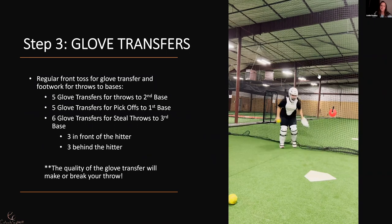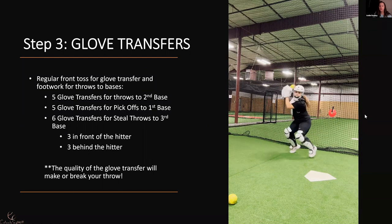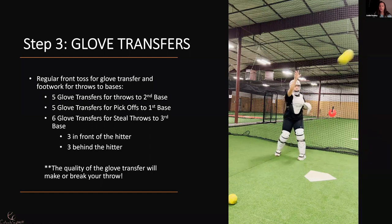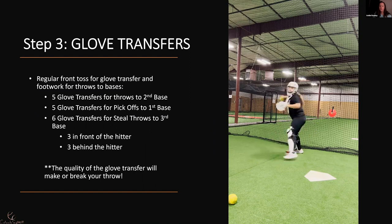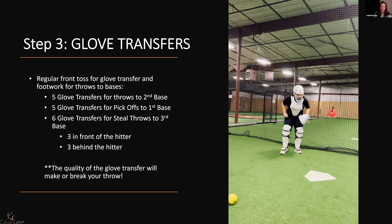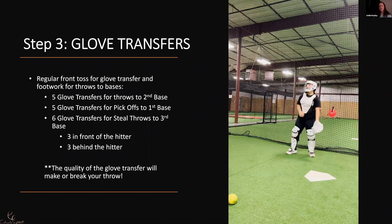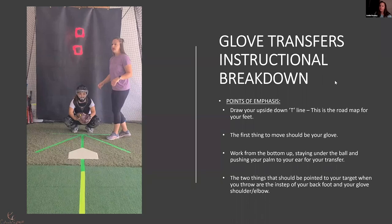Then we're going to do the same thing going to first base — five picks to first. When you're doing your glove transfers, the glove is the first thing to move. Let that ball get as deep as possible because the ball travels faster than you do. We're warming up right now, getting our body warm and getting in that mindset — ready to pick this runner off. Now we're going to go to third: six reps, three going behind the hitter and three going in front of the hitter. Which you use really depends on where the hitter is standing in the box. If that hitter is in the back of the box, you want to go in front. If she's middle or front of the box, you can go behind. We don't want to pick a fight with the hitter if we don't have to.